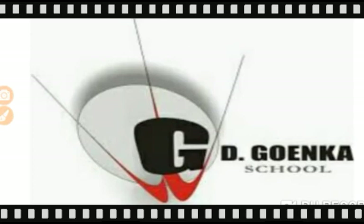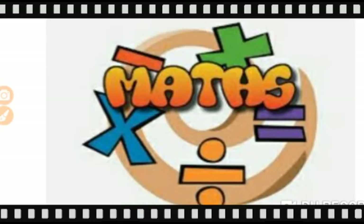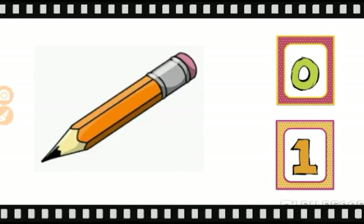Greetings of the day Goinkans! I hope you all are doing great at home. This is our maths class and today let's count and match the numbers.